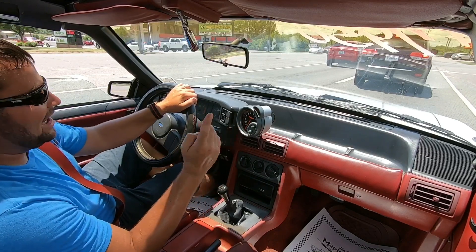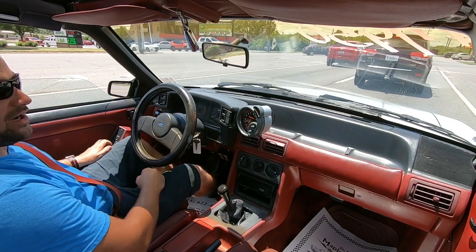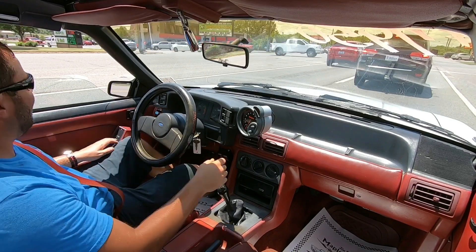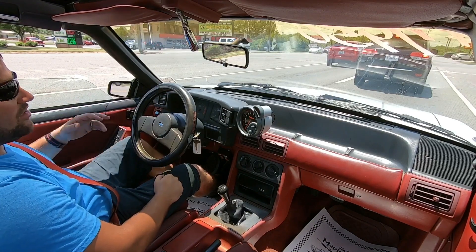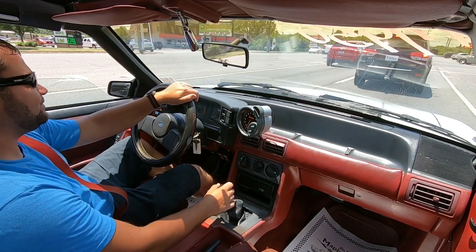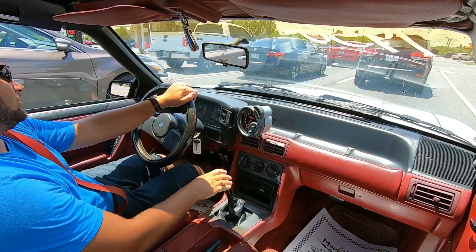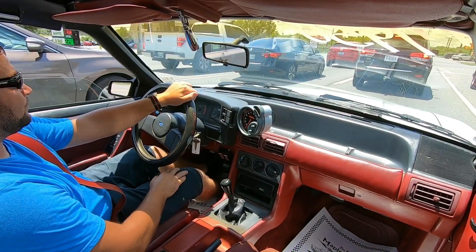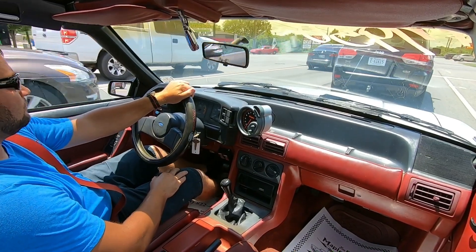I noticed in the window while we were going over — we'll cover it in the walk-around — it's got a little wedge. The power window is working, going up and down, but I think the window is off track. I brought it down a little bit just so I'm not sweating, because this car doesn't have AC that's working at the moment.